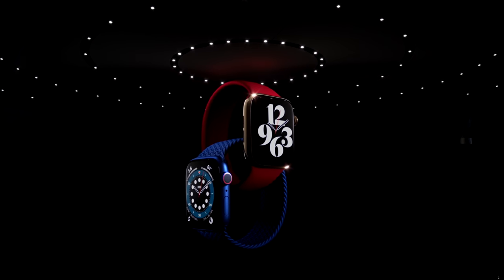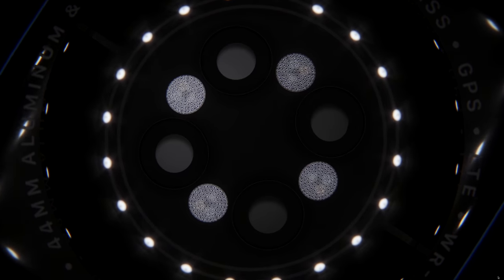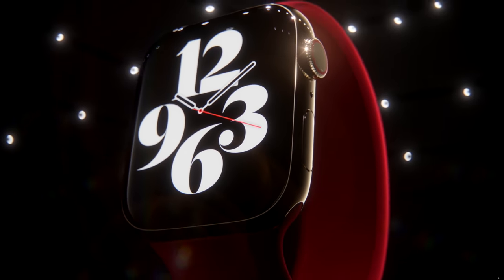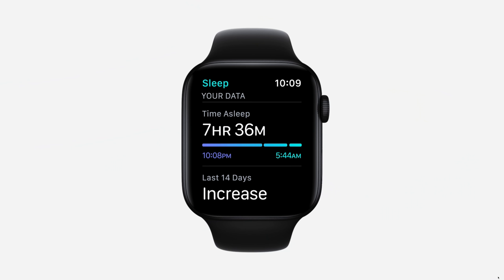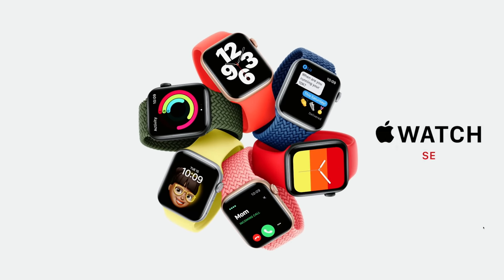Hey guys, it's Carl here back with another one. Just finished watching the Apple event, which I'm sure most of you have just done as well. They released a lot of new news around Apple Watch this time. A lot of the rumors were pretty much spot on. So they did release Apple Watch Series 6, which is the upgrade to the Series 5, which I'm currently wearing. This episode is all around Apple Watch Series 6, and these are the six features in case you missed the keynote.